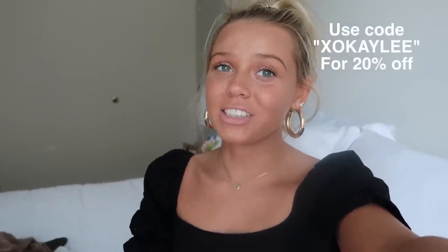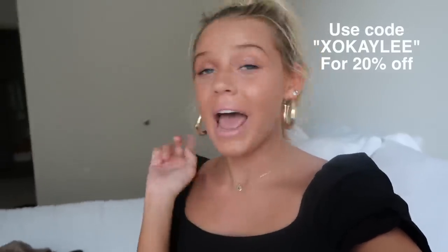Hey guys, welcome back to my channel! If you're new, I'm Kaylee, and today I'm doing a huge try-on clothing haul with Princess Polly. Thank you Princess Polly for sponsoring this video — my whole closet is filled with this brand, it's basically all I wear. You guys get a discount code: use code xokaylee for 20% off.